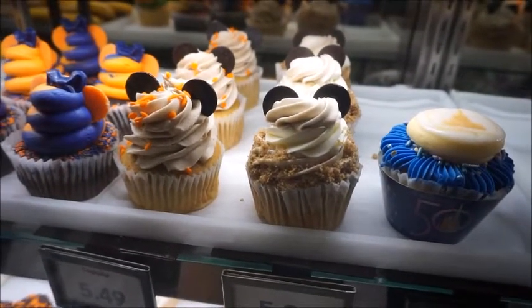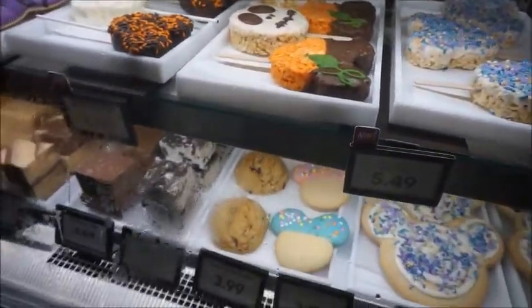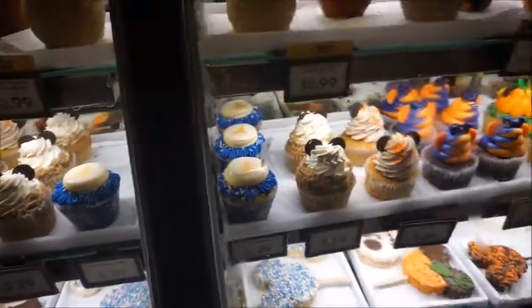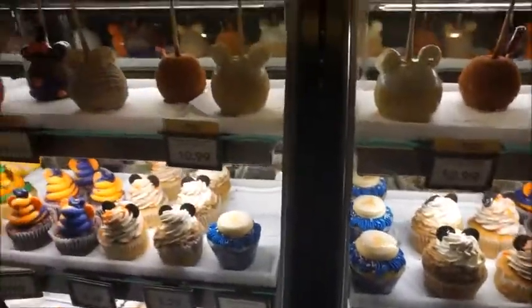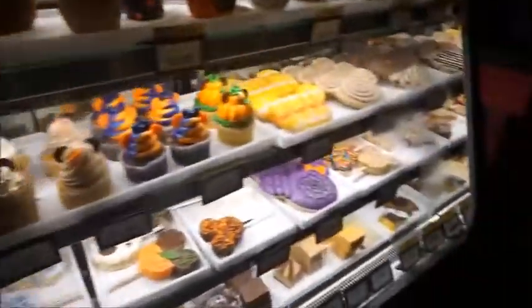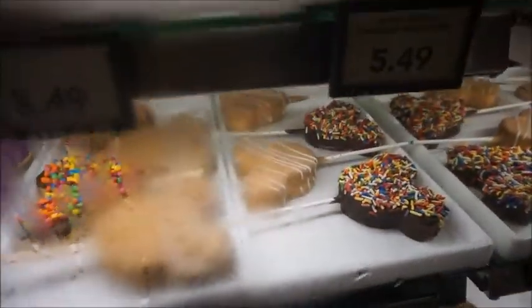Churro cupcake, and then I think there should be a churro marshmallow too. It's kind of hard to see in the fog.